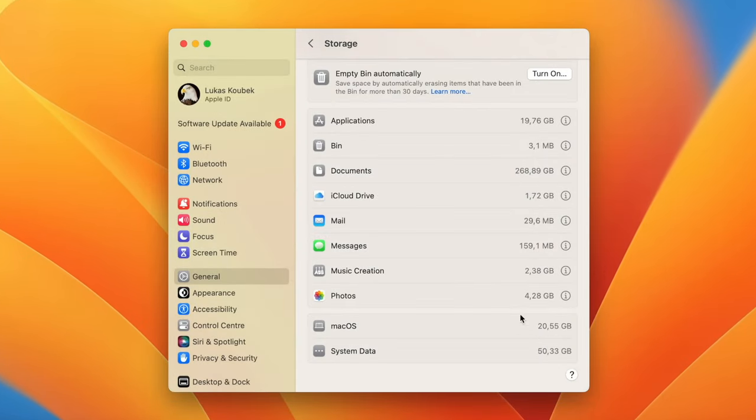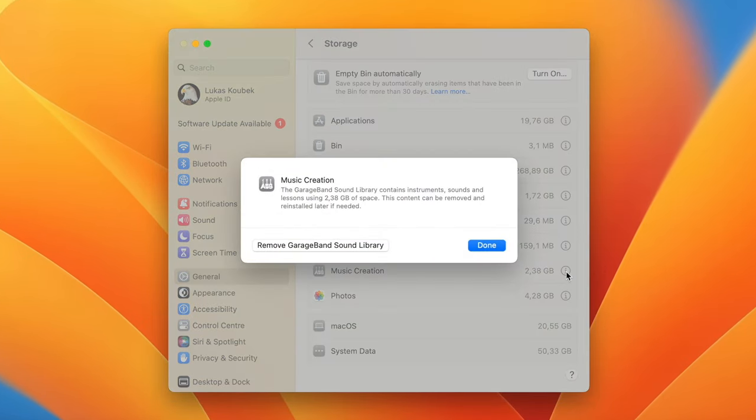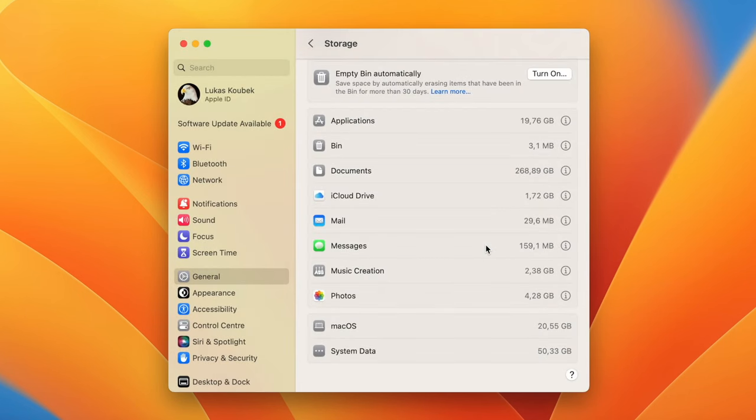Music Creation is just content from GarageBand, Logic, and MainStage apps. If you don't use these apps, delete them. You can always download all of these apps again from the App Store.